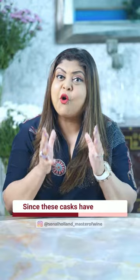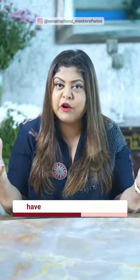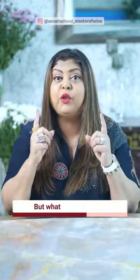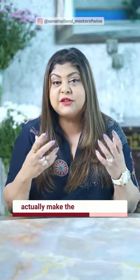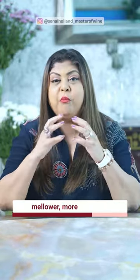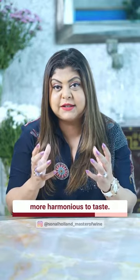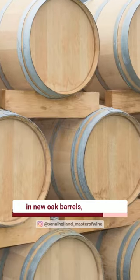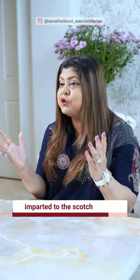Since these casks have already been used, all the tannins have already been extracted, so they don't make the whisky dry. What they do is actually make the Scotch whisky mellower, more balanced, and more harmonious to taste. There are some exceptions where certain Scotch whiskies do age in new oak barrels, where the flavour profile or texture imparted may be different.